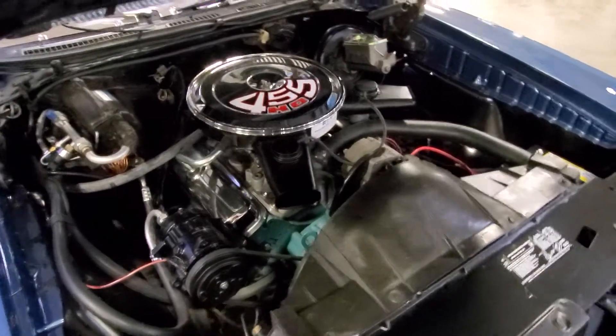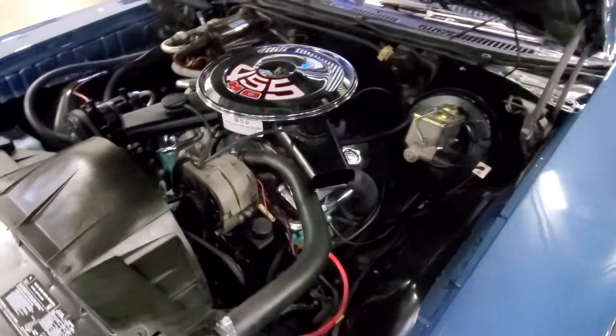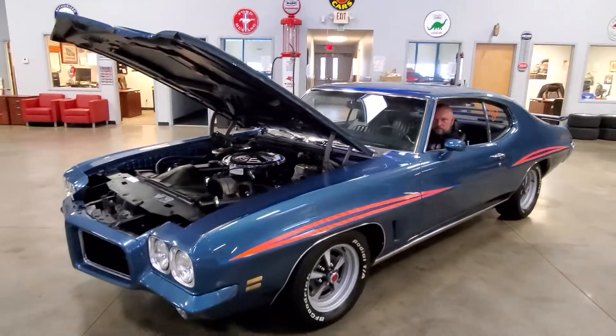Air conditioning, power steering, and power brakes on this one. This car is truly turnkey and ready for a cross-country trip.